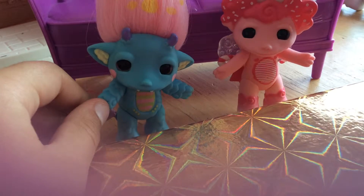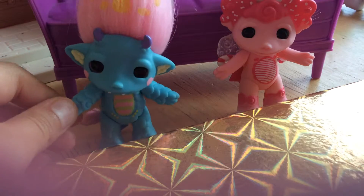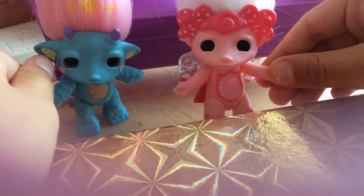They're also making amiibo cards, so that if you have one of your favorite animals and you want them to live in your town, you can just use your card and let them come in.